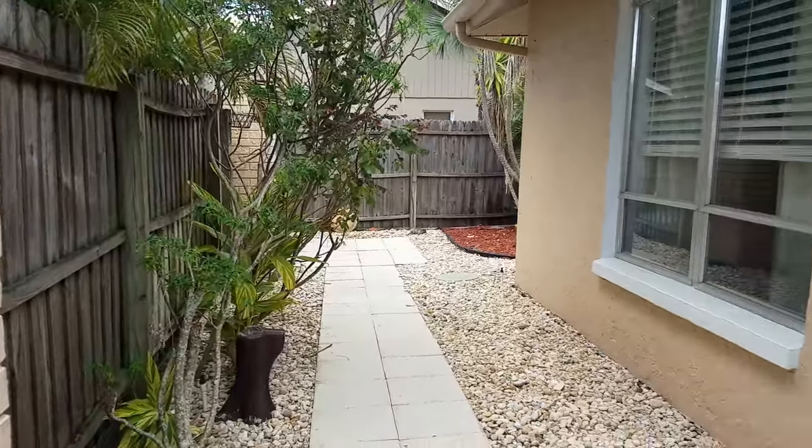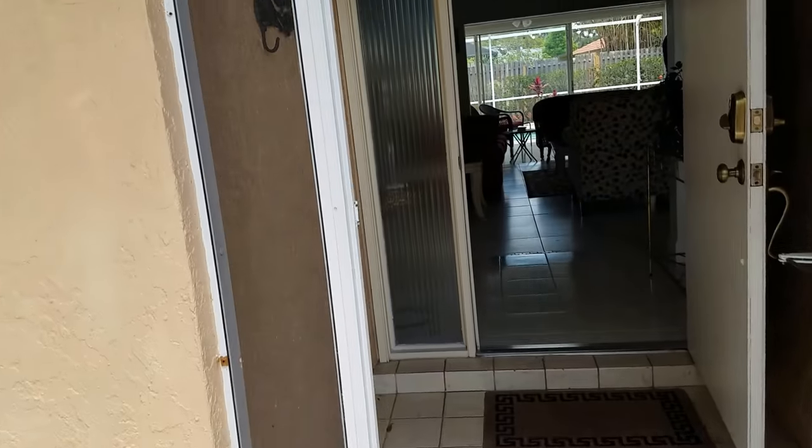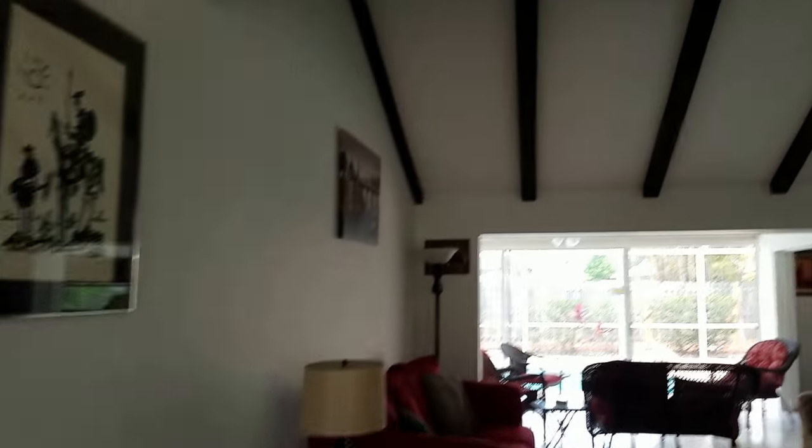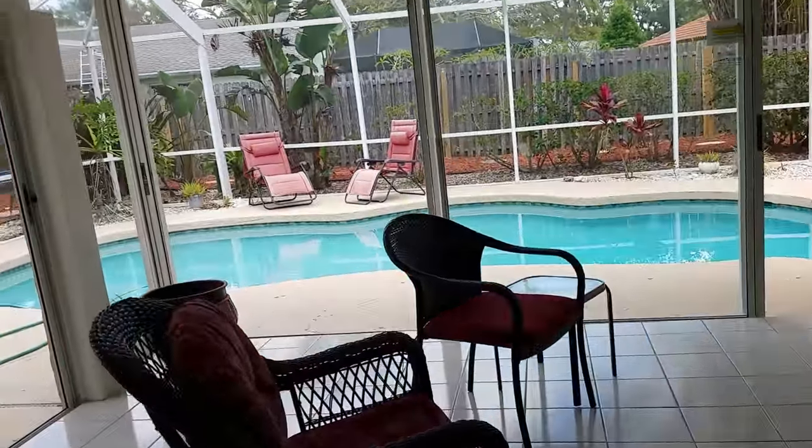It has a fence in the front and it's nicely landscaped with a nice layout. There's tile and cathedral ceilings, and then it walks right out to this lanai area which is all open.